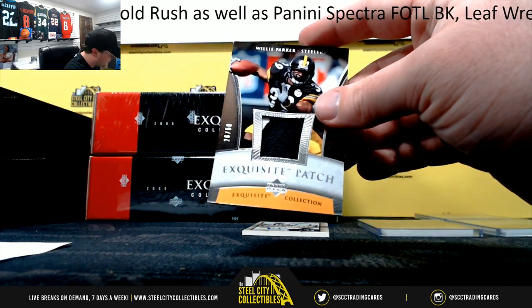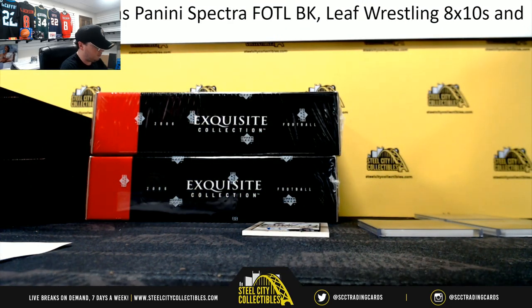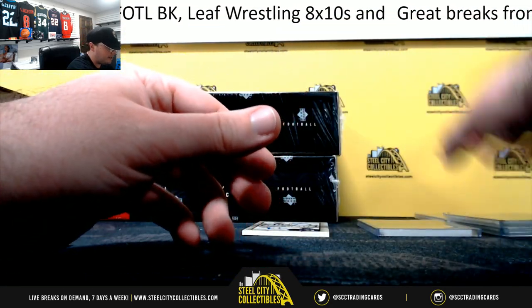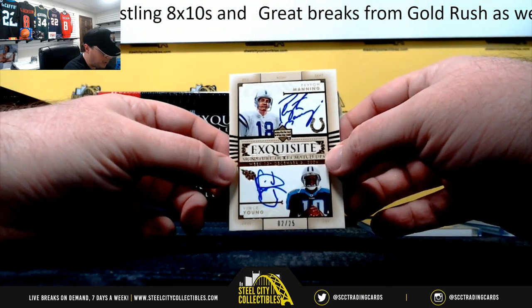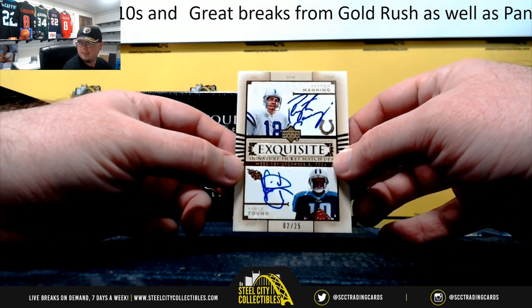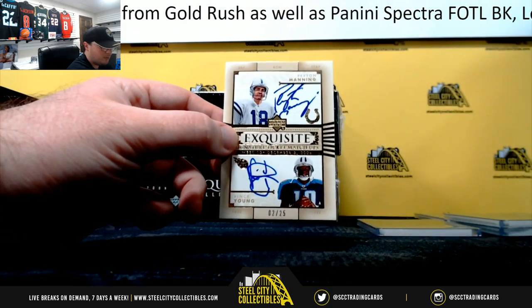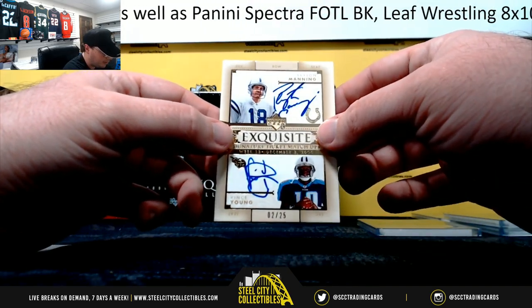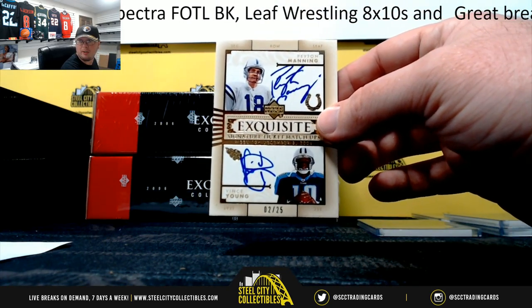Again, these are all game-used patches. That one goes to Travis. And we got a nice hit here — signature ticket matchups, Peyton Manning and Vince Young, dual auto, number two of 25. Of course, Vince Young's rookie year here. Dual on-card auto. Beautiful card there. Two of 25, going to John R.